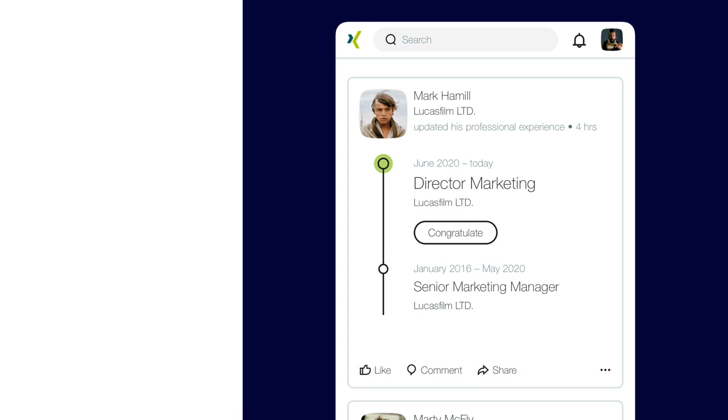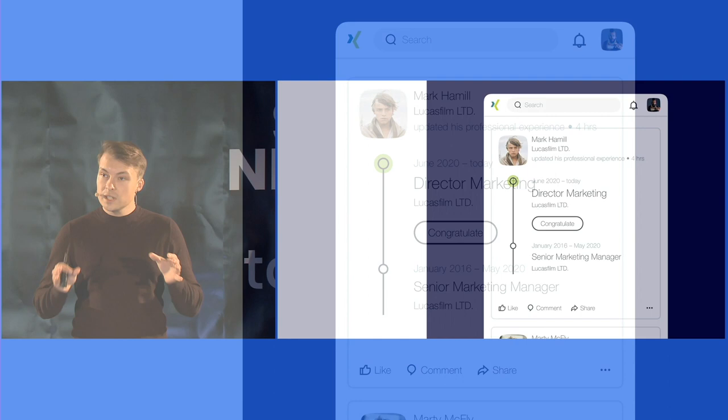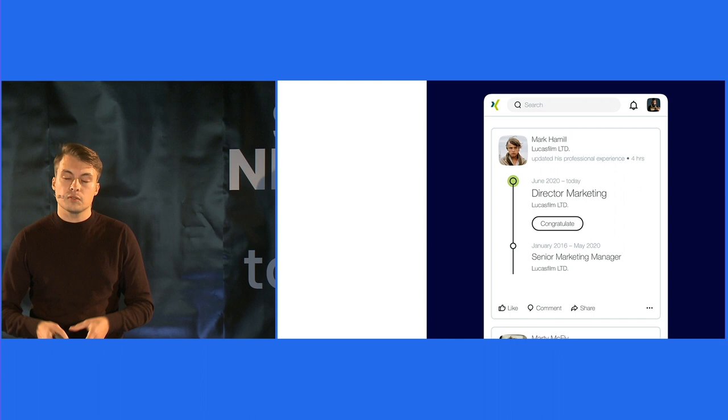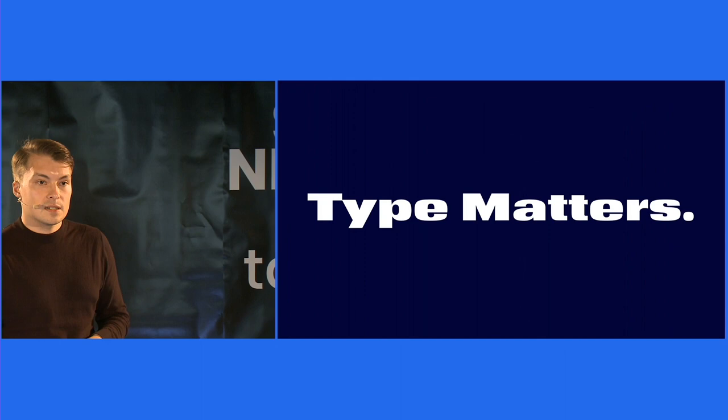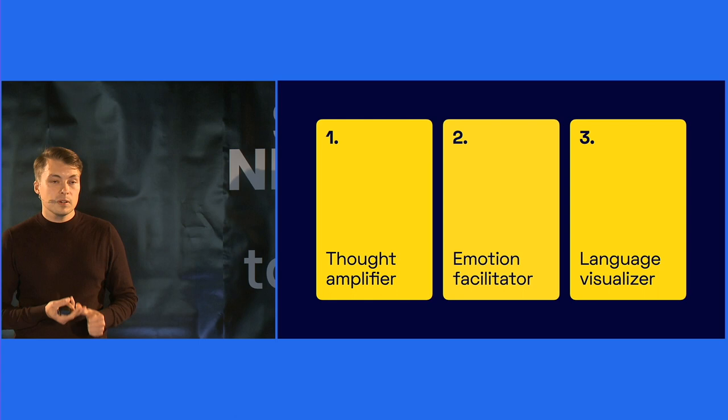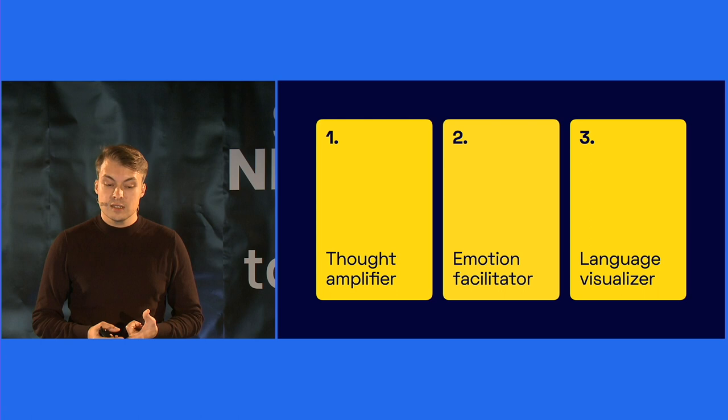As a type expert, I'm glad to see that many brands, products and services today — like Netflix, Airbnb, Google, Nike, to name a few — have realized this and are now putting much bigger effort and resources into type by creating custom typeface solutions and doing a lot of research in this area. Type matters when it comes to brand and product perception. Let's summarize the important takeaways: type is a thought amplifier that stimulates us, type is an emotion facilitator that triggers our feelings, type is a language visualizer and gives communication a color.